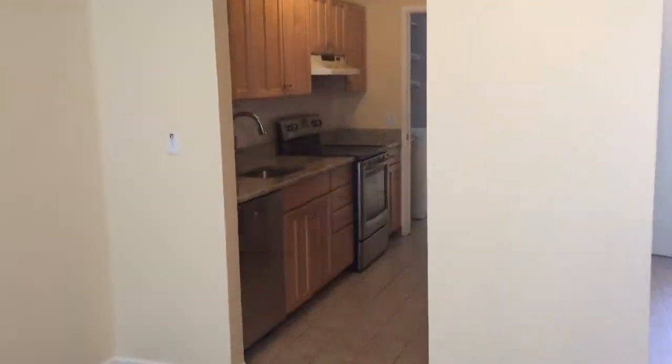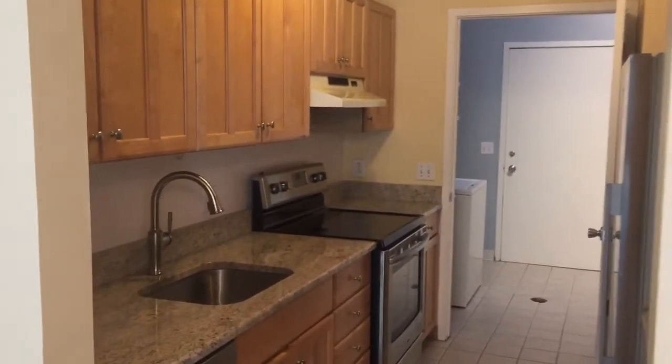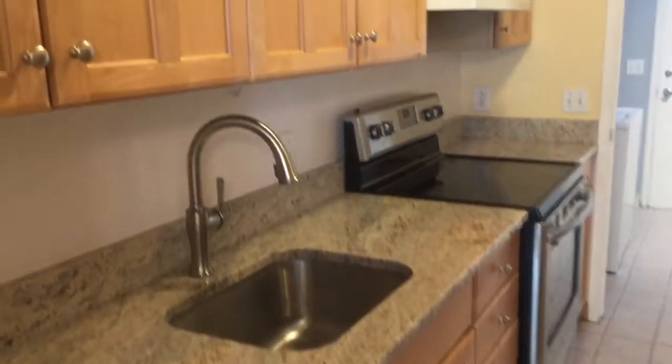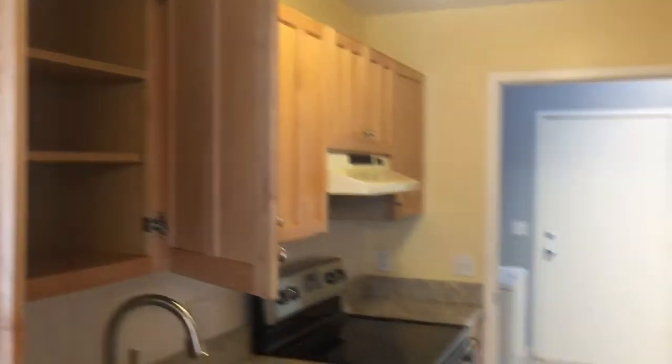Walking back through the larger living space, I can give you a look at the kitchen and this really big, nice utility room back here. The kitchen is one of my favorite spaces. We've got new granite countertops and really nice maple cabinetry. There's lots of space here — lots of adequate cabinet space and great countertop space.